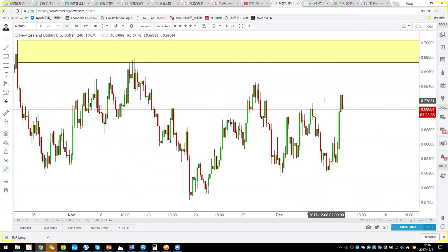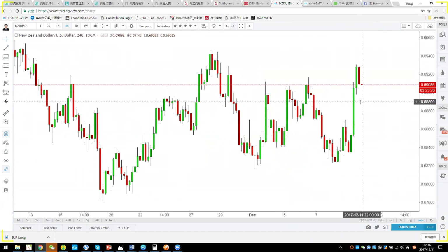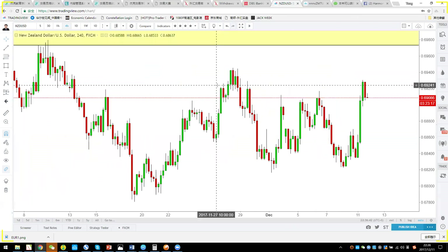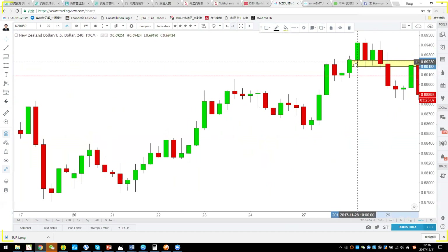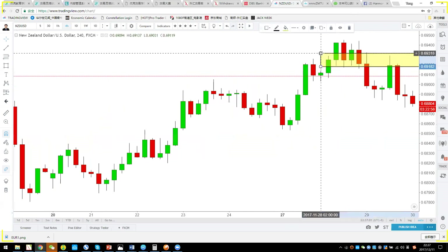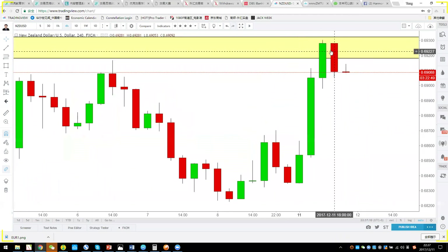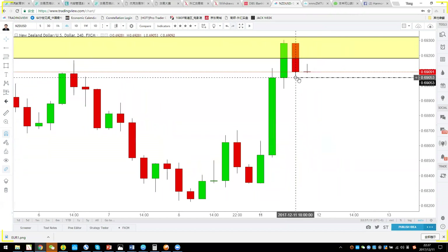For the Kiwi dollar, it's quite strong today due to news of a new hawkish reserve bank president. However, the NZD failed to break this key structure — support, breakdown, retest — and cannot go beyond 0.6932. On the 4-hour chart there's an inside bar forming. If NZD breaks through 0.6905, you want to take a short.